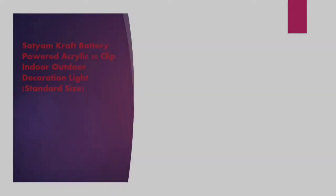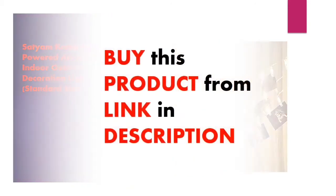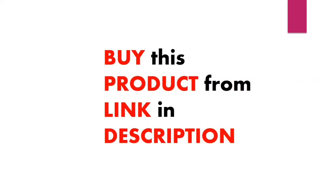Hello friends, welcome to our channel Top Fashion Deals. The product name is Battery Powered Decoration Light. Buy this product from the link in description at the lowest price.